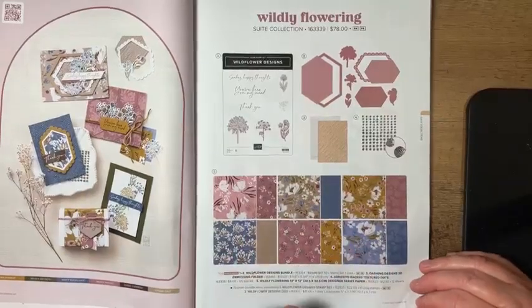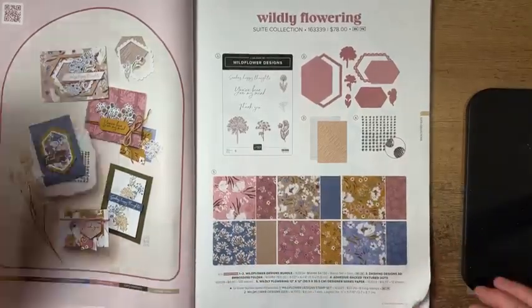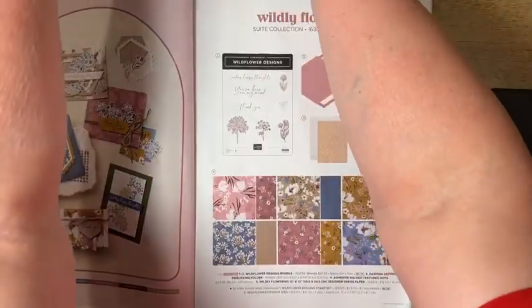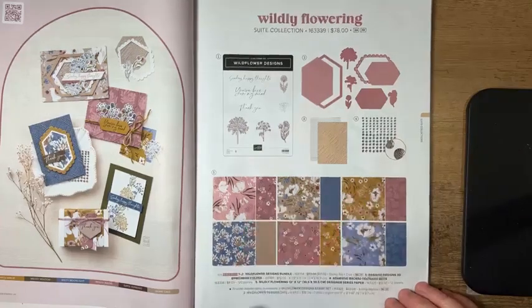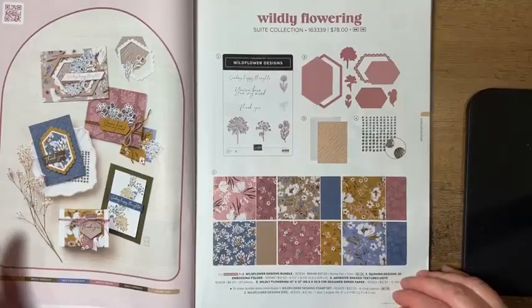I struggled with this paper — do I like it or not? The Wild Wheat color has never been one of my favorites, so I tend to shy away from it. I actually like the floral pattern enough that I think I'm going to use it as long as I accent it with the other colors in there, but maybe it'll force me to use that wild wheat too.